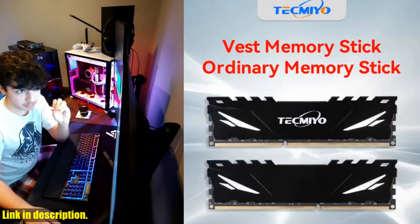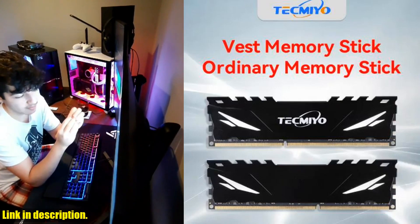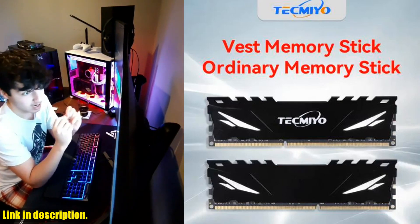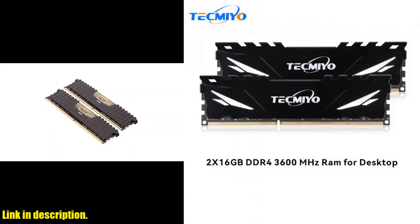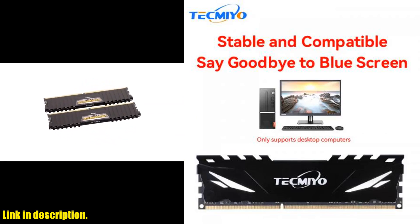Next, we have the Kliser DDR4 8GB 16GB 3200MHz desktop DIMM memory. These modules boast an impressive energy-efficient operating voltage of 1.2V, providing you with not only high performance, but also energy savings. They are perfect for gaming, multitasking, and desktop applications.